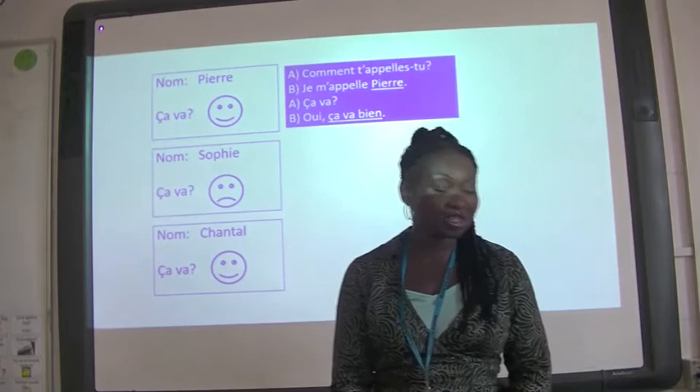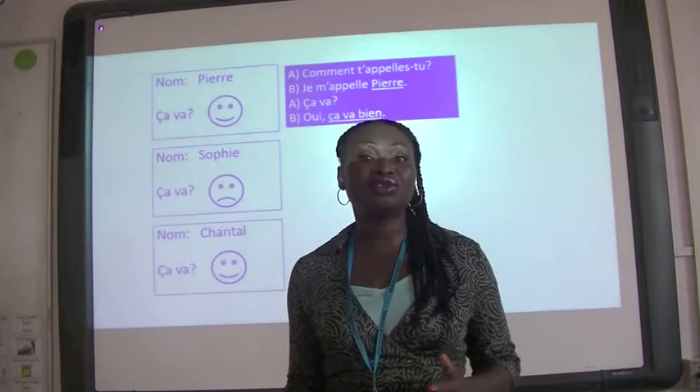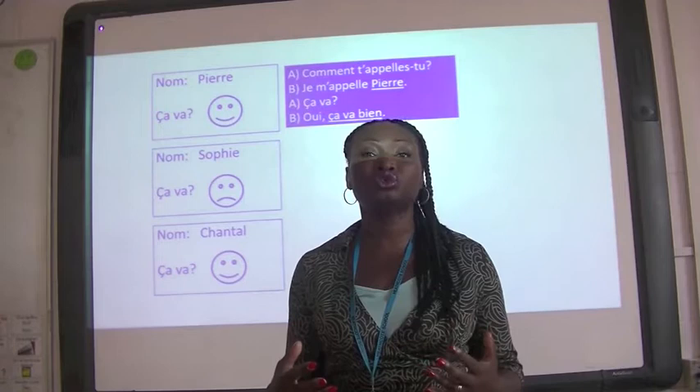First and foremost, currently Key Stage 3 — that's Year 7, 8, and 9 — you study either French or Spanish. And then in Year 9, you get to choose which one you'd like to continue with: French or Spanish.